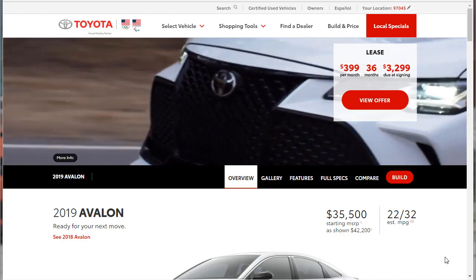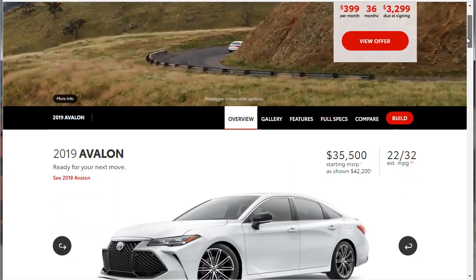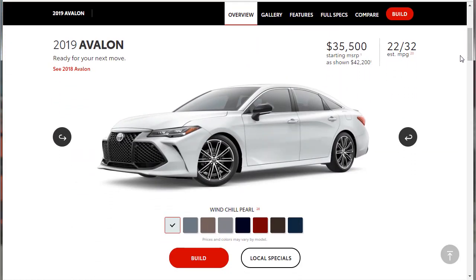The Toyota Avalon is all brand new for 2019 — fully redesigned. I think the Toyota Avalon is really cool. It's been on my radar because I was looking for a cheap used car, and the Toyota Avalon is one of those vehicles that is really dependable. You can put a ton of miles on them. I ended up going with a Grand Marquis, but the Toyota Avalon is super cool, so I wanted to take a look at the brand new one.